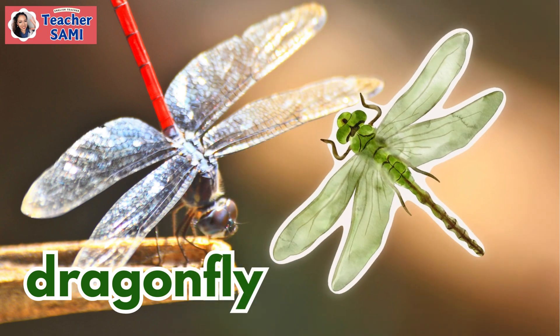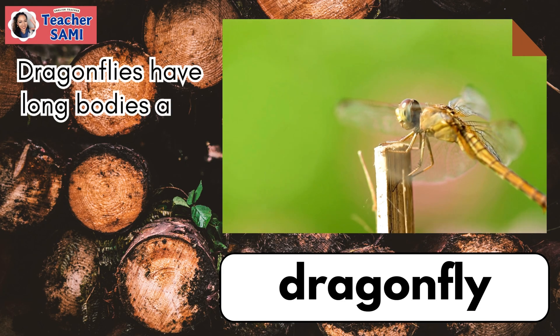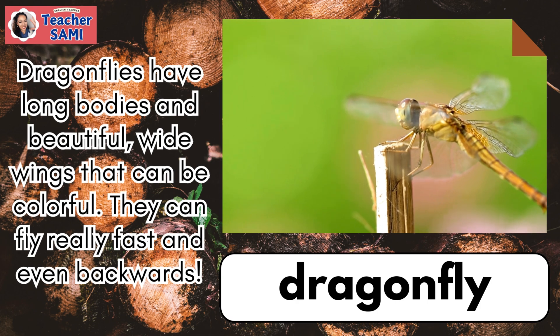Dragonfly. Dragonflies have long bodies and beautiful wings that can be colorful. They can fly really fast and even backwards.